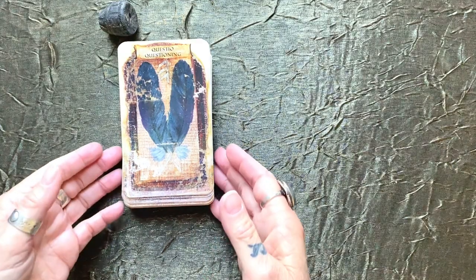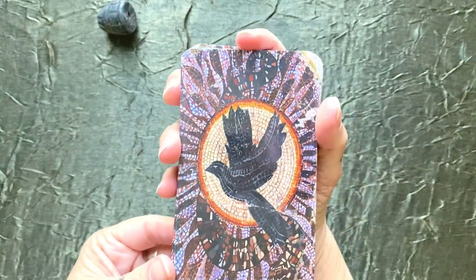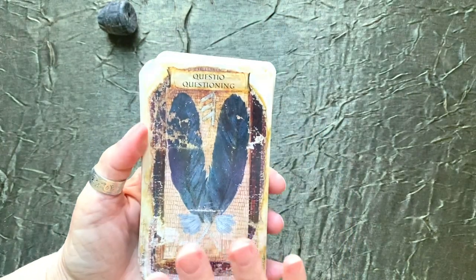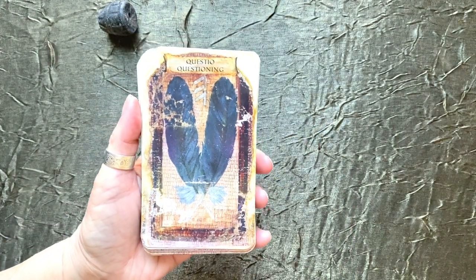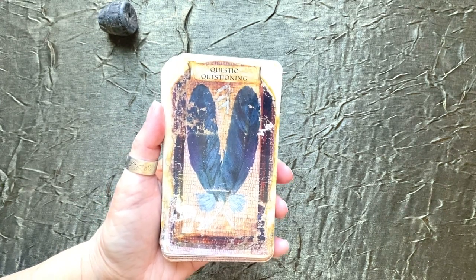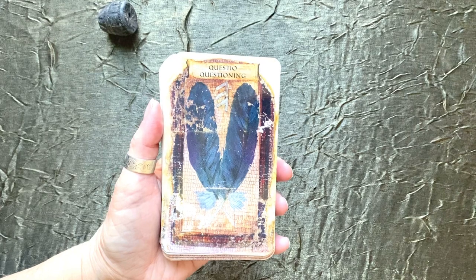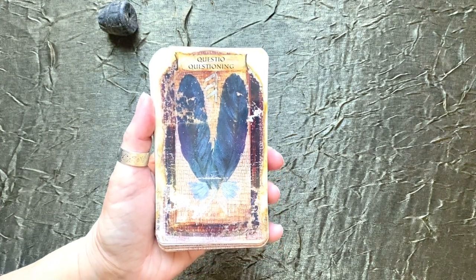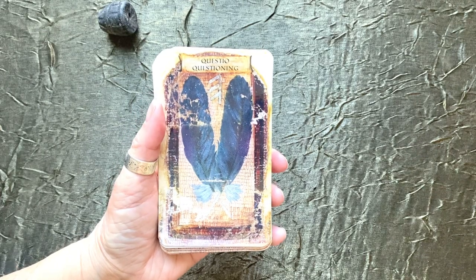I just wanted to share this wonderful deck with you and let anyone who's looking for some deep inquiry into their thinking and how their thinking reflects in their world know that this is a great deck for reflection.